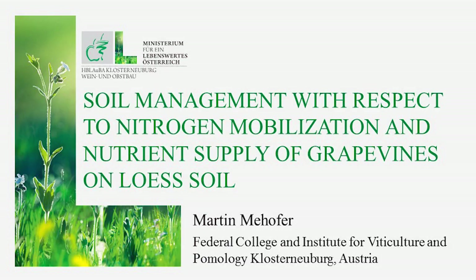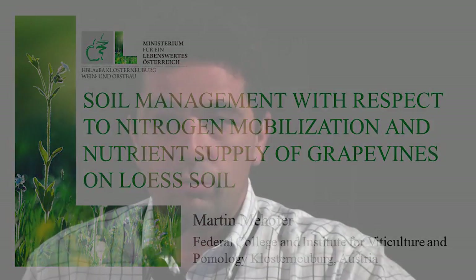This presentation covers investigations on soil management with respect to nitrogen mobilization and nutrient supply of grapevines. I work at the Federal College and Institute for Viticulture in Austria in Klosterneuburg, and we did this work in cooperation with Professor Redl from the University of Natural Resources and Life Sciences Vienna and a private winery.